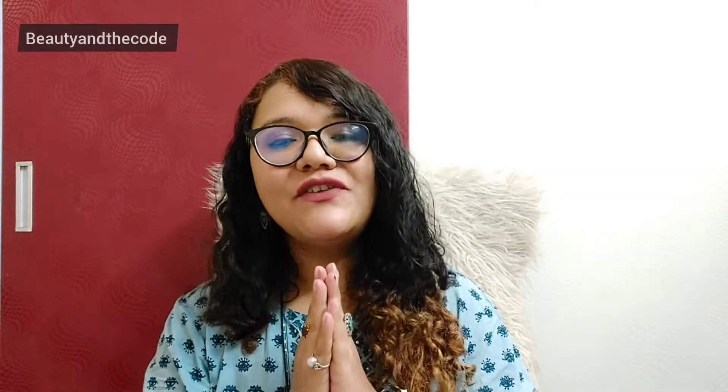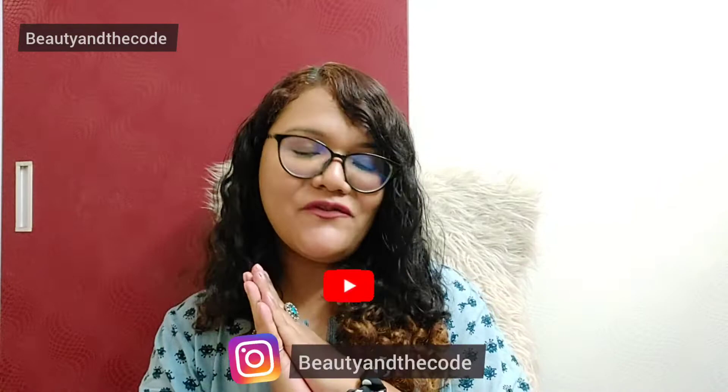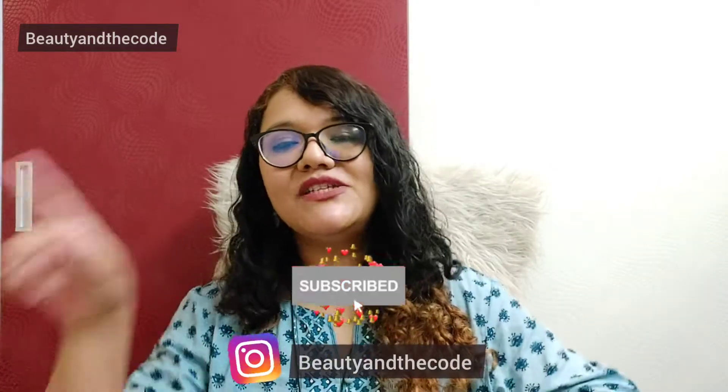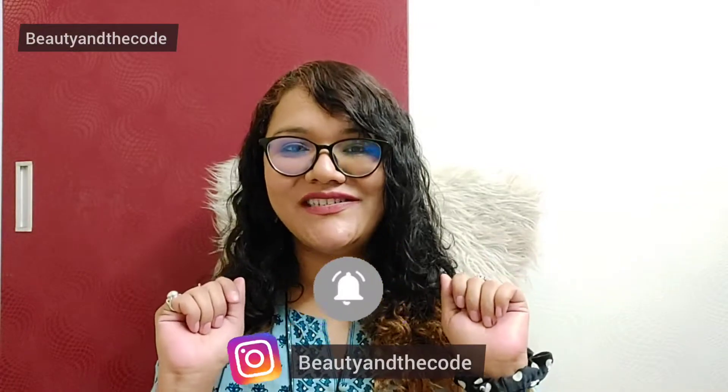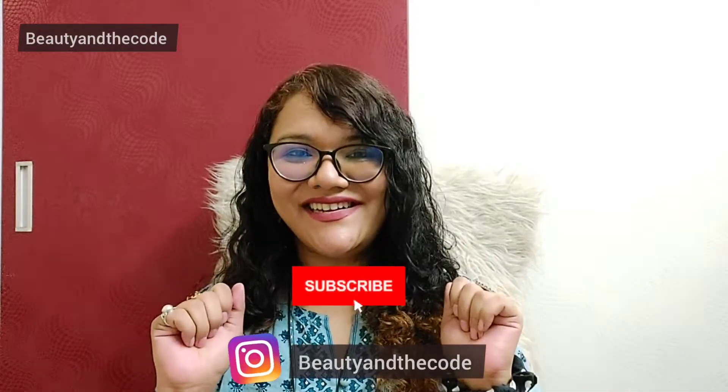Hi everyone, my name is Shriya and welcome or welcome back to my channel Beauty and the Code. In today's video, I am going to share my perfume haul with you. I have only 4 perfumes here today to talk about, so it's not going to be a super long video. Make sure that you have subscribed to my channel, hit the bell notification, and follow me on Instagram. Now let's get started.